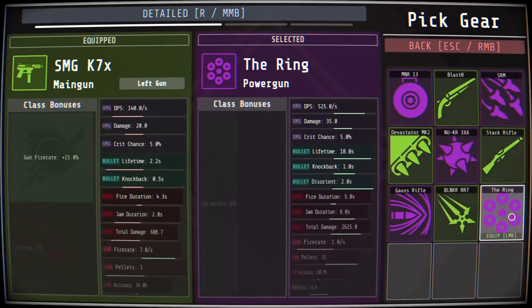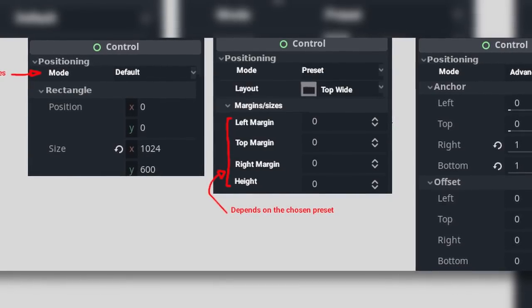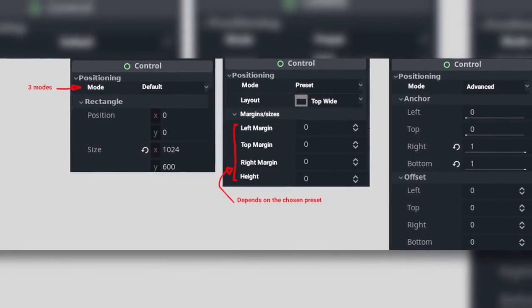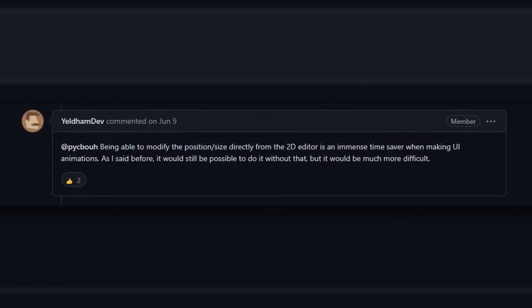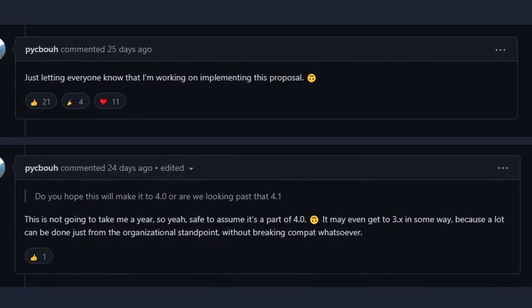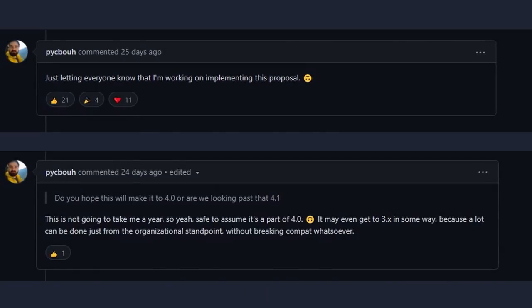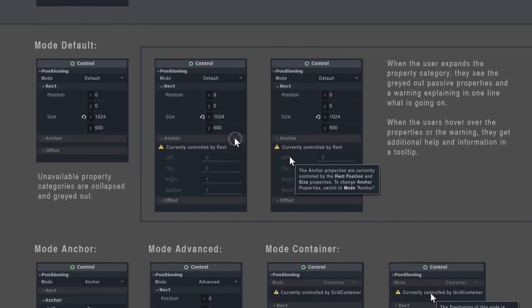Godot currently has multiple different systems that control the sizing of UI elements. You can either use anchors, rects, or containers. Each of these systems works differently and serves a different purpose. The main problem is that they are all presented to the user at the same time. This proposal looks to reorganize and rename the properties so that it is more clear what everything does and how to use it. I know I've had trouble making UIs in Godot myself, so I'm glad to see this issue finally being addressed.